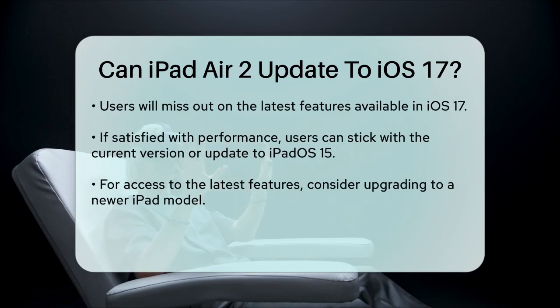So, if you're happy with how your iPad Air 2 is performing and don't need the latest features, it's a good idea to stick with the current version or update to iPadOS 15 if available. However, if you're looking for the latest and greatest features, you might want to consider upgrading to a newer iPad model that supports the latest operating systems.